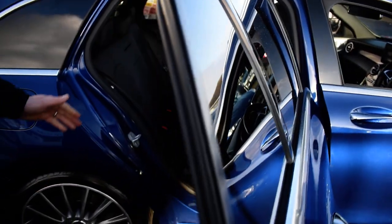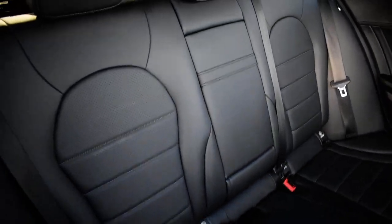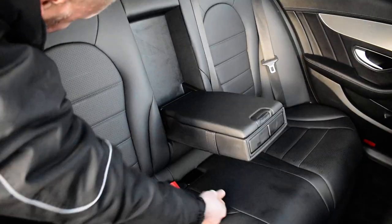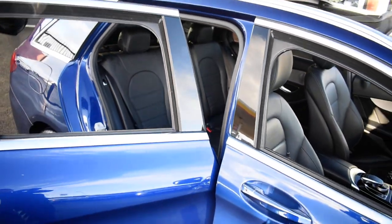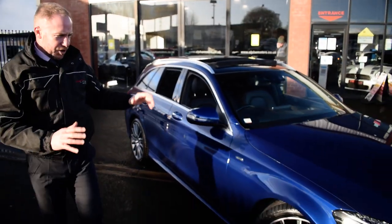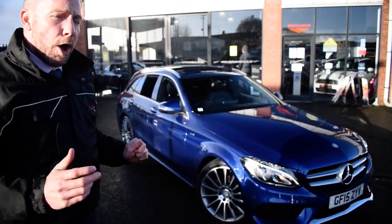Going into the rear of the car, it's as mint as the front. The seats are in superb condition. We've got rear vents for the heating and the centre armrest has got storage in it as well. Generally these cars are always owned by people who love cars — you can tell just by looking at this. This is one of those cars which you'd be proud to own.